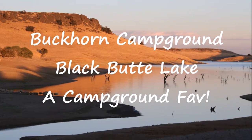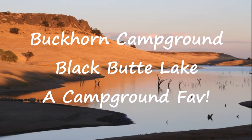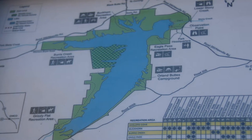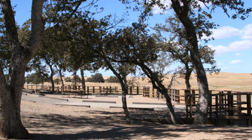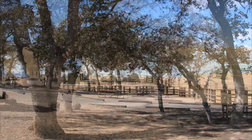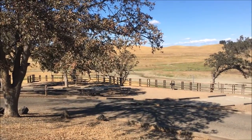Buckhorn Campground on Black Butte Lake in Northern California is another Travel Small, Live Big campground favorite. The lake is set southwest of Corning, west of Orland, set in the foothills in the northern Sacramento Valley at 500 feet in elevation.